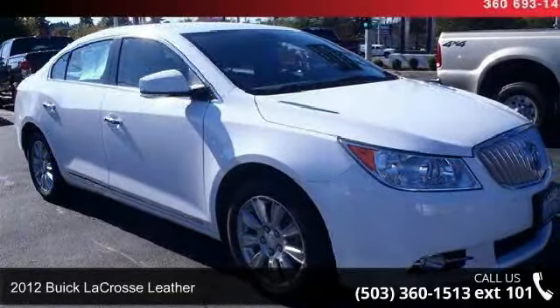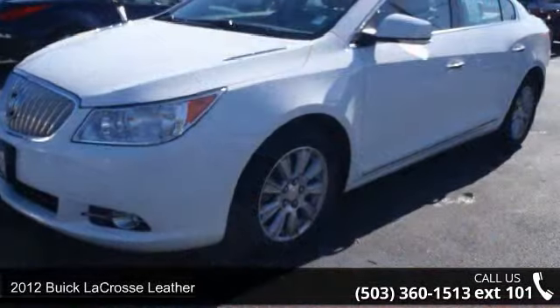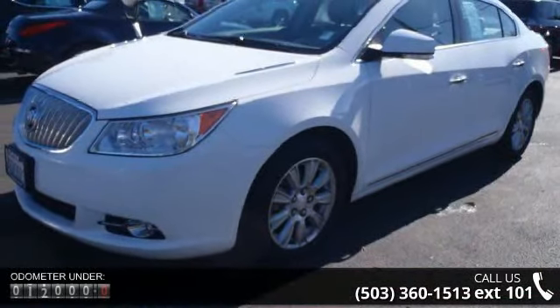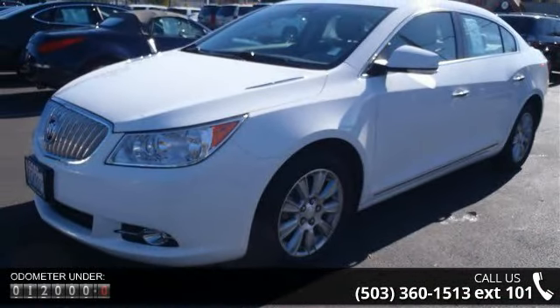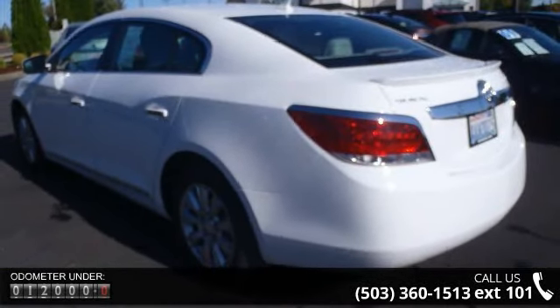Imagine yourself in this 2012 Buick LaCrosse Leather. If you are looking for an automobile with great features, look no further. This vehicle comes with a reliable 4-cylinder engine, connected to a smooth shifting automatic transmission.